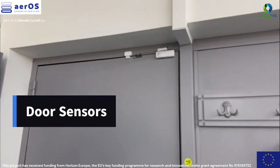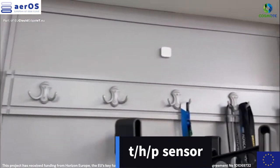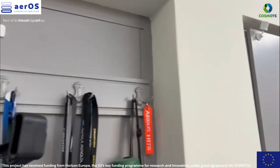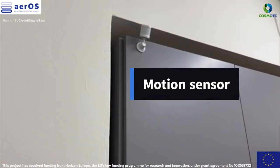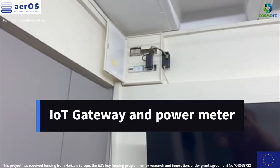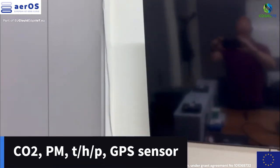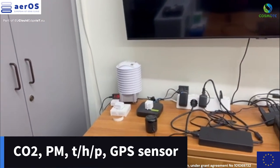As part of the Aeros pilot, in four offices we have deployed various automations to achieve low energy consumption and high room occupancy while maintaining high air quality. Door and window sensors send alerts if doors or windows are left open to avoid energy waste. Temperature and humidity sensors measure the temperature and humidity levels.